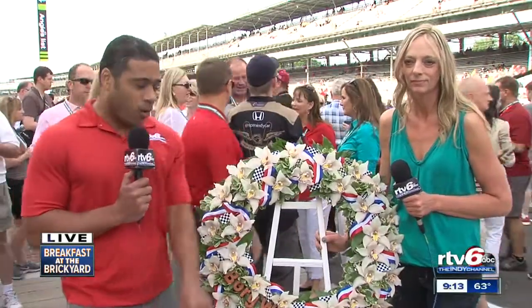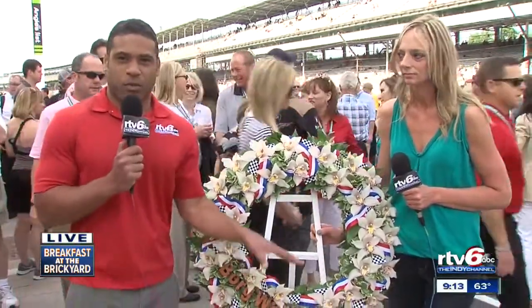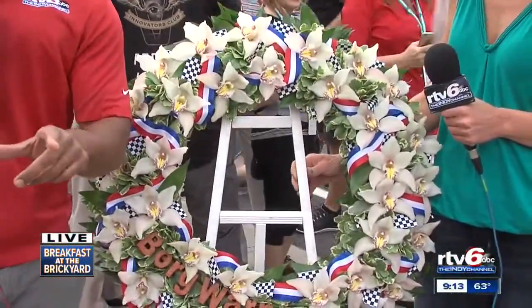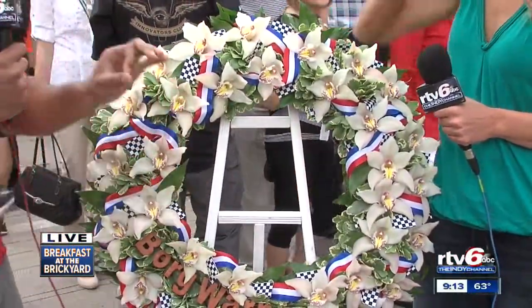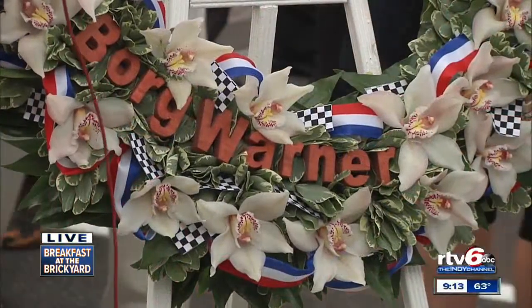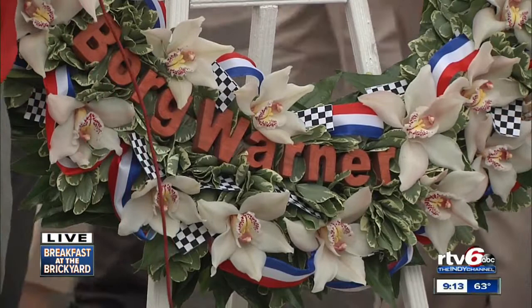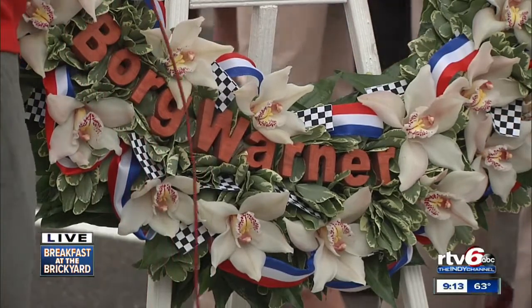I'm here right now with the BorgWarner Victory Wreath. The winner will have this thrown around his neck as a symbol that he's won the race. It takes a lot of work to get this done every year, and with us is the woman who has put it together. I want to thank Julie Harmon Vance for being here with us. Good to see you.